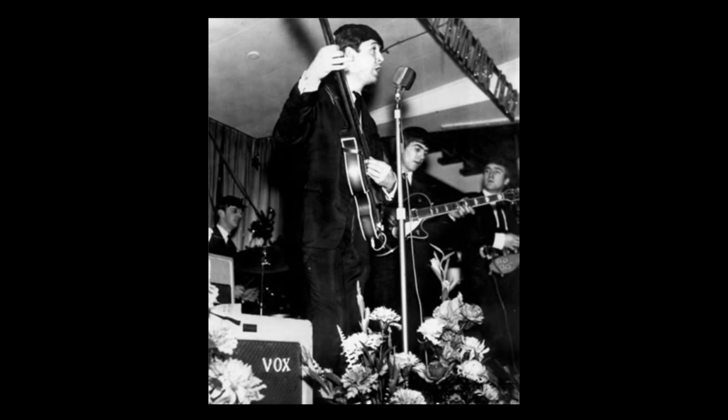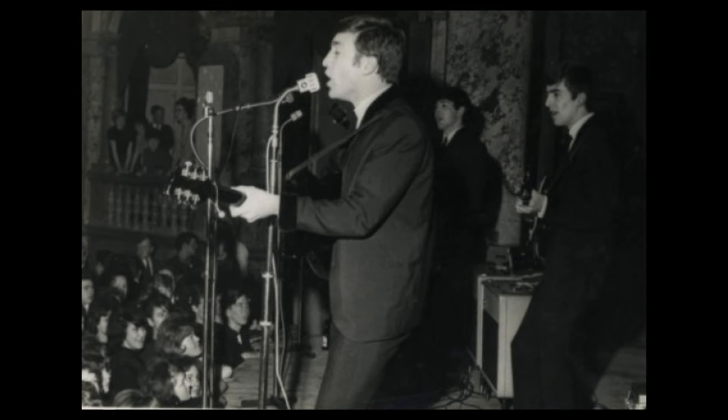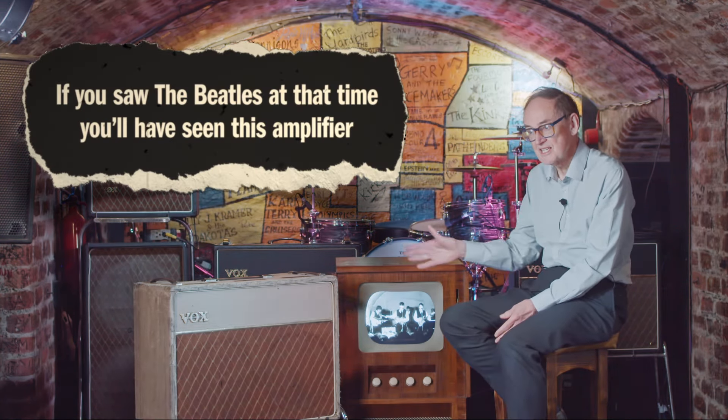Although initially only thought to be used until early 1963, recent research shows that the Beatles' Fawn Amplifiers were being used as late as November 1963 and possibly beyond. Notable later performances where these amps can be seen include March the 7th at Harrogate and November 1963 in Ireland. So if you saw the Beatles at that time, you will have seen this amplifier.